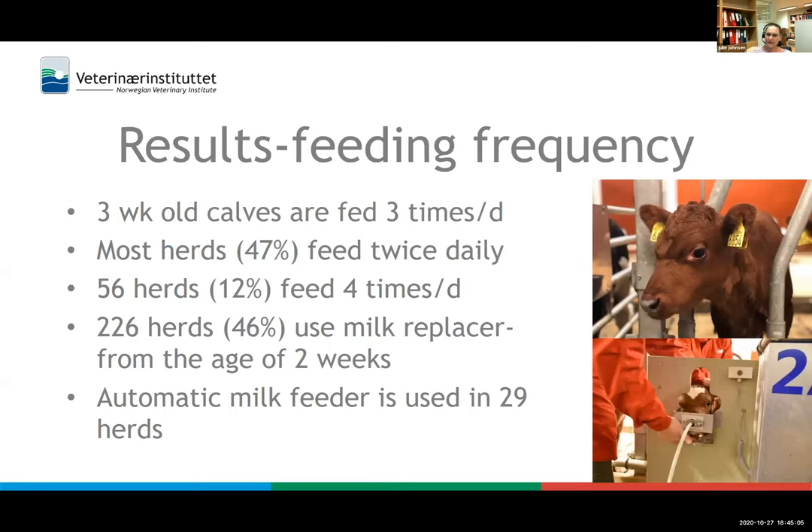Regarding milk feeding frequency, the median feeding frequency of three-week-old calves was three times per day. Most herds — 47 percent — feed milk twice daily, equal to the minimum standard in Norwegian legislation. Twelve percent feed four times per day. Forty-six percent — 226 herds — use milk replacer from the age of two weeks, indicating that about half of herds feed whole milk to their calves, especially in the first weeks. Automatic milk feeders are used in 29 herds. Dairy calves suckling the dam spend around an hour suckling per day, divided into five to ten meals, and research shows they are capable of regulating their milk meals across the day.